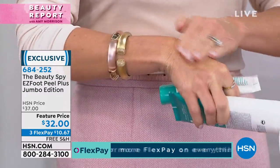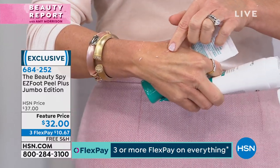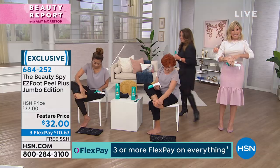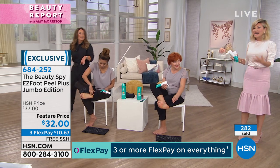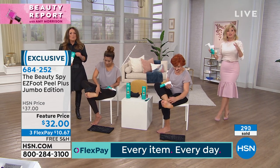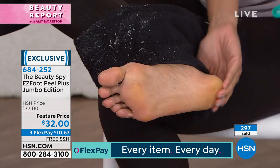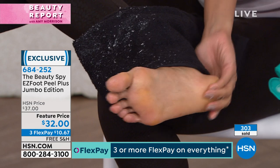As you're rubbing — look at that dead skin. So all those treatments that you're trying to put on your hands to help soften those lines and wrinkles, they can't get where they're supposed to. It's gross, but it's so satisfying at the same exact time. This is your first chance to pick this up. Do you see almost 300 of these ordered? And nobody else has seen this yet. It's three interest-free credit card payments.